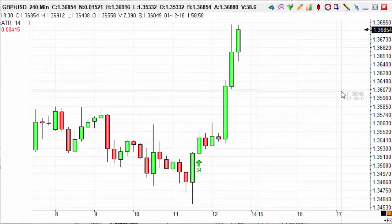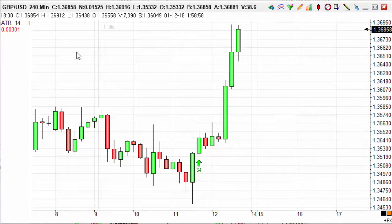Hi guys, it's Harrison here and welcome to Trendsignal's Trade of the Day. Today's trade is on the Great British Pound US dollar pair, and this is actually on our S4 strategy.